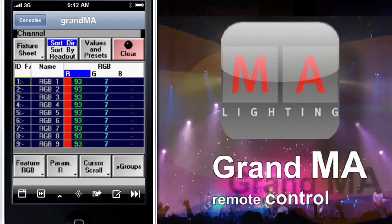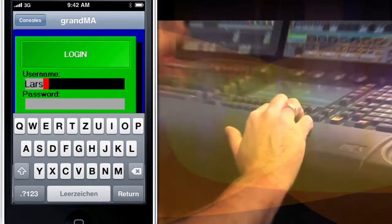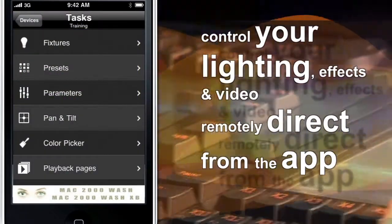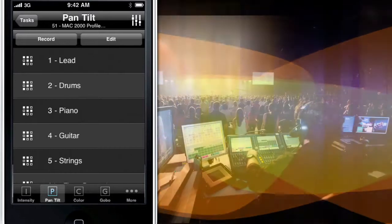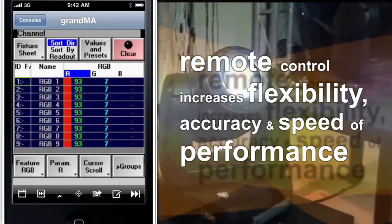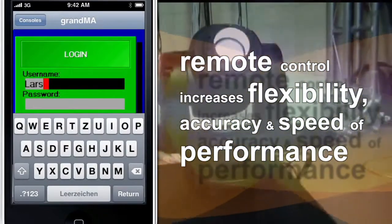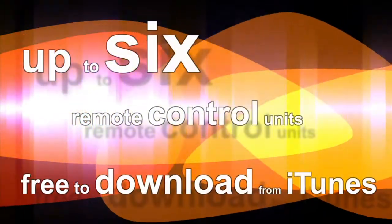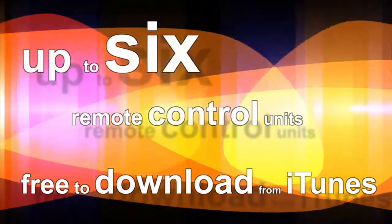The Grand MA Remote consoles are the basis of the integrated MA systems, enabling the user to control moving lights, standard conventional lights, effects, LED lights, and video — all from a touch on this application. With the entertainment industry using more moving lights, remote control units together with lighting control systems have become very important. The Grand MA can use up to six remote control units with each console and the software is available free of charge.